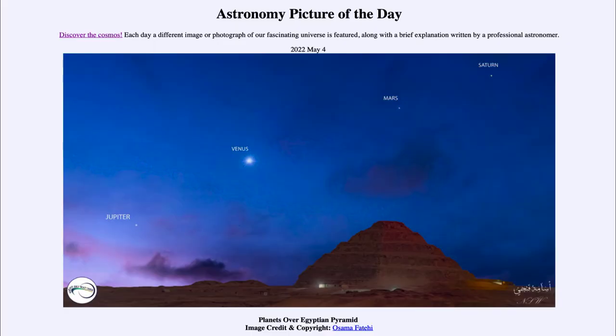Greetings and welcome to the introduction to astronomy. One of the things that I like to do in each of my introductory astronomy classes is to begin the class with the Astronomy Picture of the Day from the NASA website, that is apod.nasa.gov/apod. Today's picture is for May 4th of 2022.